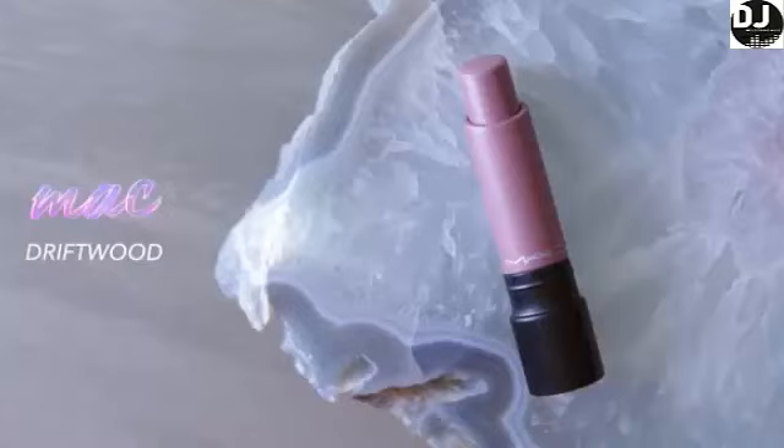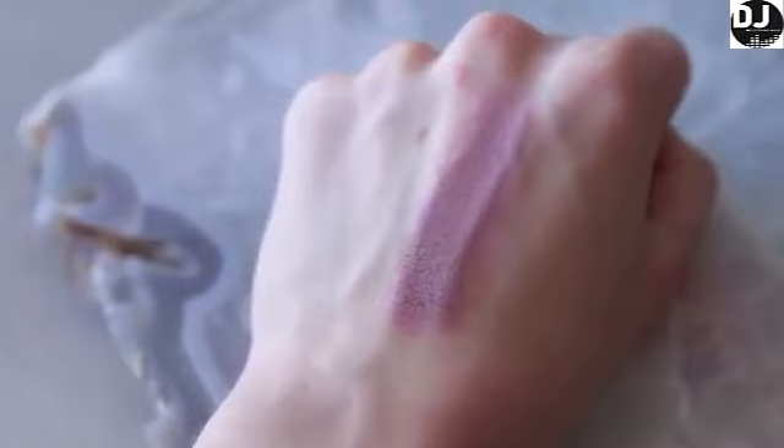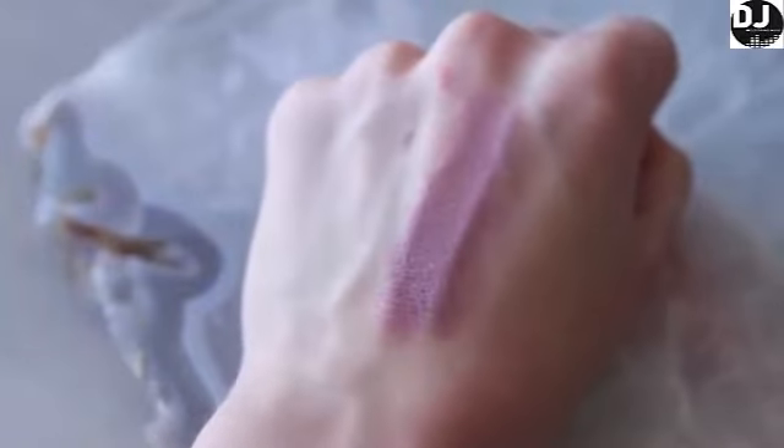Next we have Driftwood by MAC. This is the shade I'm wearing today. It's a bit more of a dead nude — very gray based but it still has that kiss of almost a slight peachiness mixed with a slight lavender. It makes my teeth look super white, which I much appreciate, and it has a really nice healthy semi-gloss finish to it. Very comfortable, slightly sticky though. It's a one and done kind of product.